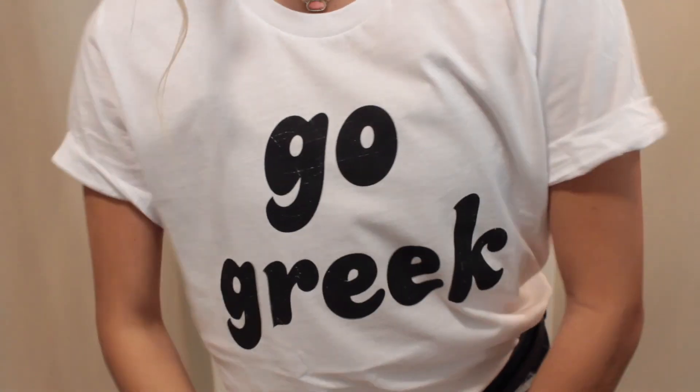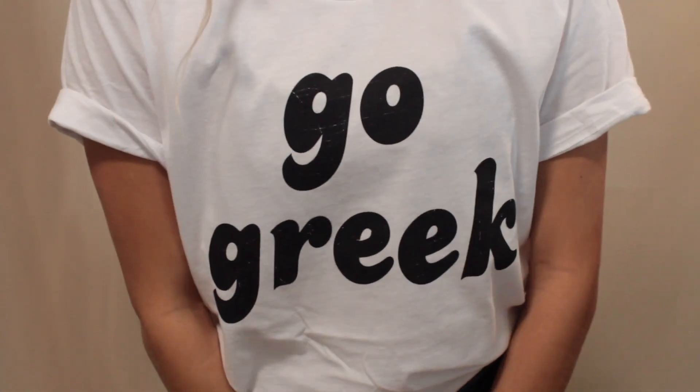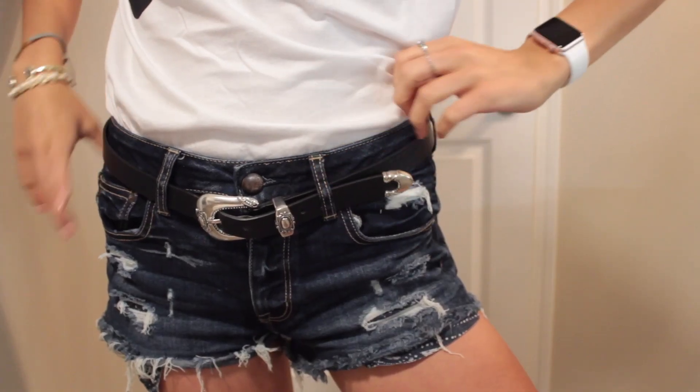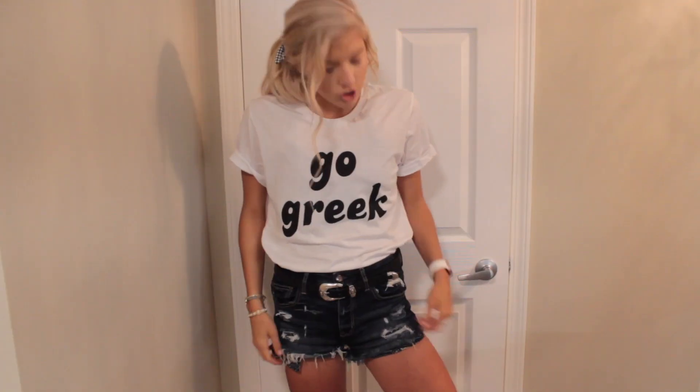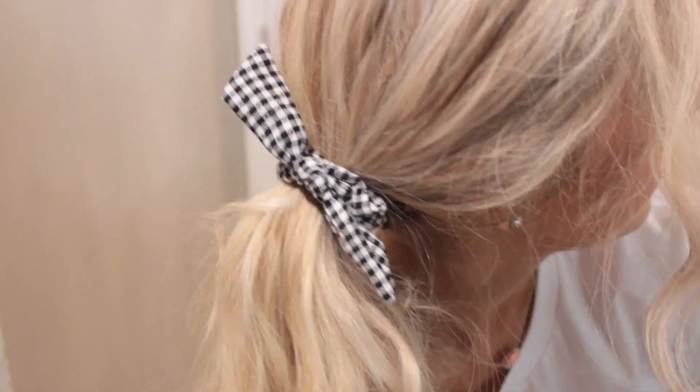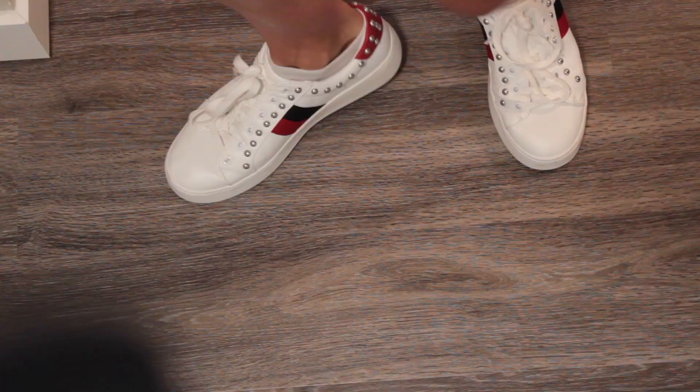It is day one of recruitment, and I'm just wearing this shirt that just says Go Greek — it's just a casual t-shirt. I rolled the sleeves, and I'm wearing this belt from Forever 21, and just a pair of denim jean shorts from Abercrombie. This top they just gave to us yesterday at our little meeting. I just curled my hair, put it in a ponytail, and I'm wearing this cute little gingham bow. My shoes are just Steve Madden.